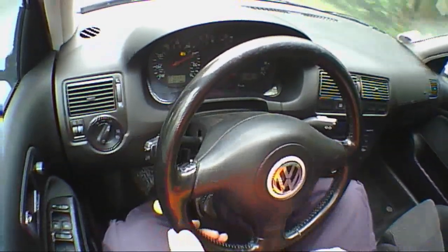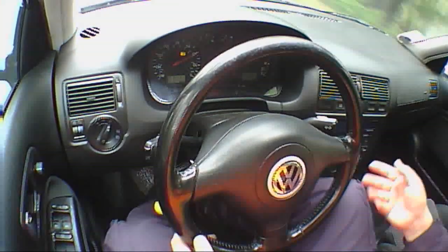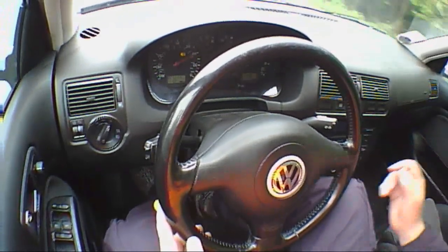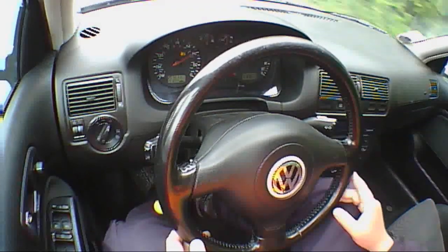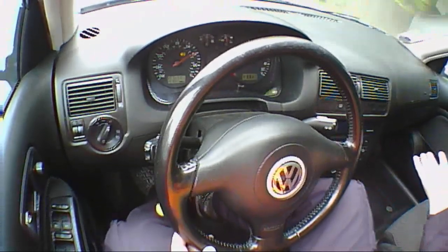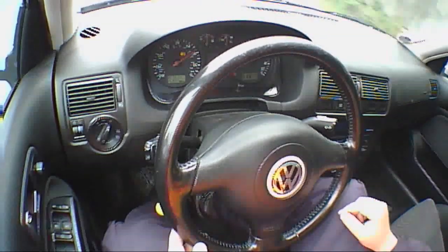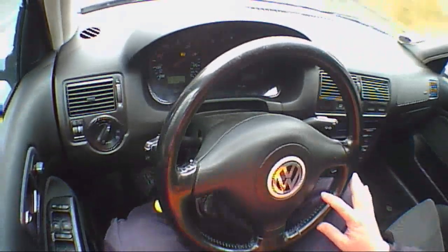It's good German build quality, and when I compare it to maybe a Vauxhall or something, the VW certainly comes out on top. They're good little cars, the Golfs. If you don't mind the front wheel drive and you want a solid, reliable little runaround, this is a good buy — check them out.